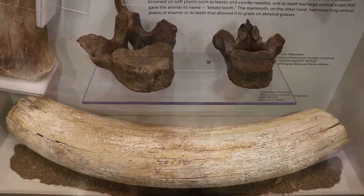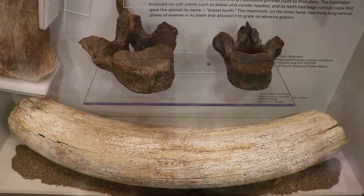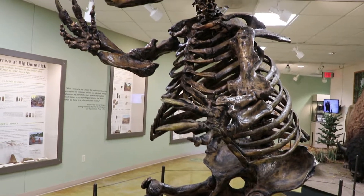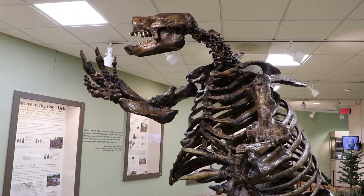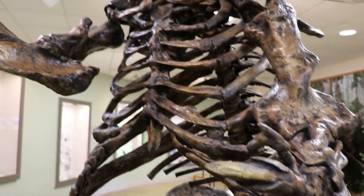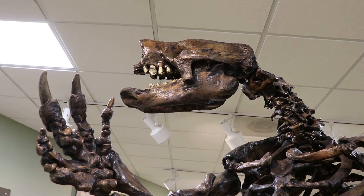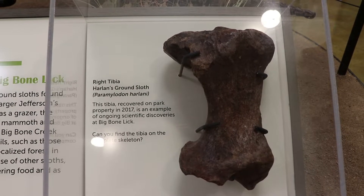There's a mammoth tusk chunk and some mastodon vertebrae. This is Harlan's ground sloth — this species of ground sloth was discovered here by William Clark in 1807. After Clark uncovered a lower jawbone, the naturalist Richard Harlan eventually described it, so it was named after him.